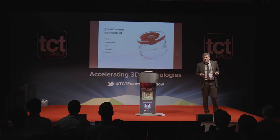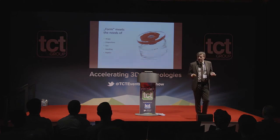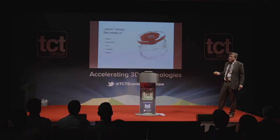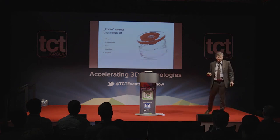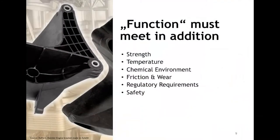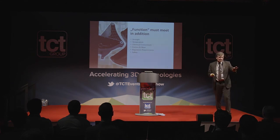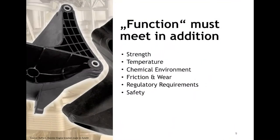In additive manufacturing, particularly around fused filament fabrication, there has been a lot of effort demonstrating nice shapes — basically meeting the needs of form for designers: shape, proportion, size, handling, haptics. But when we look into the automotive industry, we need to go beyond that: strength, temperature, chemical environment, friction, wear properties, regulatory requirements, safety. For instance, an engine bracket from Daimler — not 3D printed, still injection molded — holds the full weight of the engine over the car's lifetime under long static load.